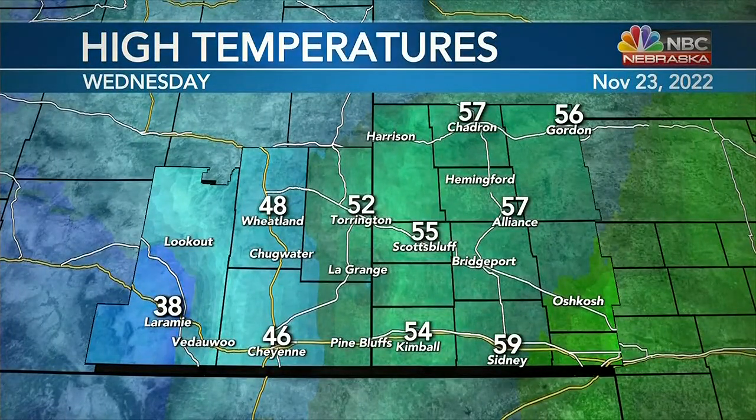Here's a look at our high temperatures today. We made it to 50 degrees, 55 at Scottsbluff, also mid-50s at Kimball, 52 at Torrington, and upper 50s at Chadron, Alliance, and at Sidney.